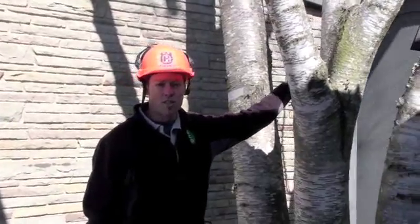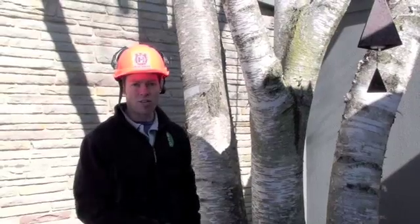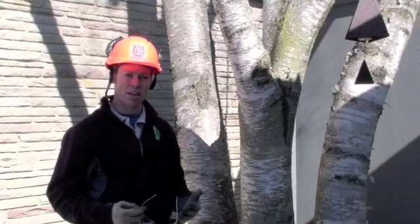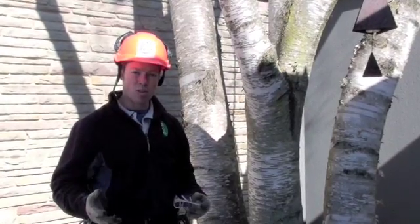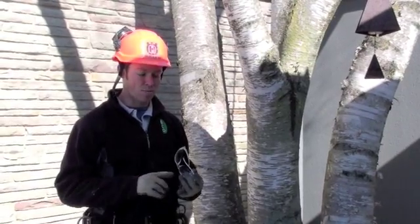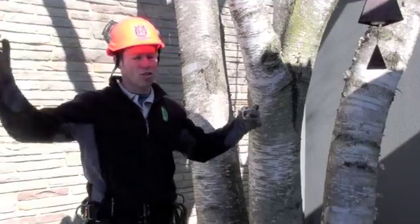Now that I'm out of the tree, I want to talk a little bit about our philosophy: preserve, create, evolve. With this tree, if we want to preserve it and give it the longest life it can possibly have, we need to do a few things. As an ISA certified arborist, I recommend a few very easy things. One is mulch — if it's in a lawn environment, you want to add a ring of mulch all the way out to the drip line of the tree.